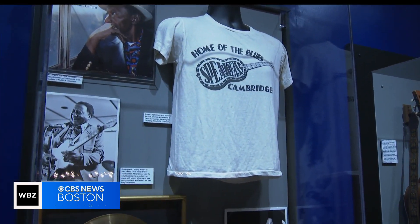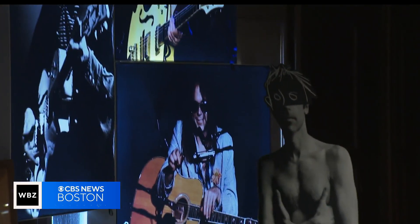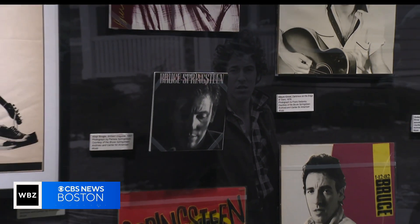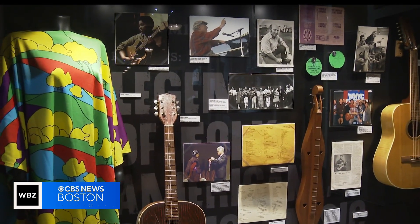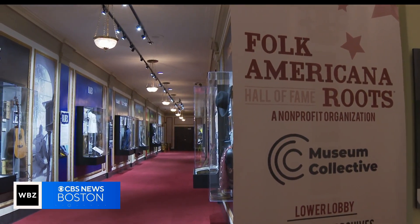We have so much rich music history in this city, but there isn't necessarily a place that celebrates it, and we want to be that place. I want it to be firmly planted so that when people talk about going to music museums, they think about the Grammy Museum in L.A., they think about the Rock and Roll Hall of Fame in Cleveland, and they think about Farhoff in Boston. That's where they should come. The Springsteen exhibit at the Folk Americana Roots Hall of Fame is up through April 7th, and all the details are on wbz.com.